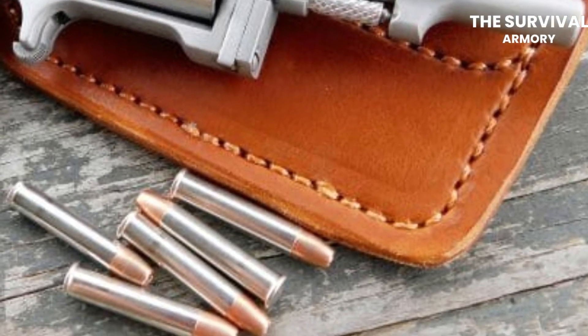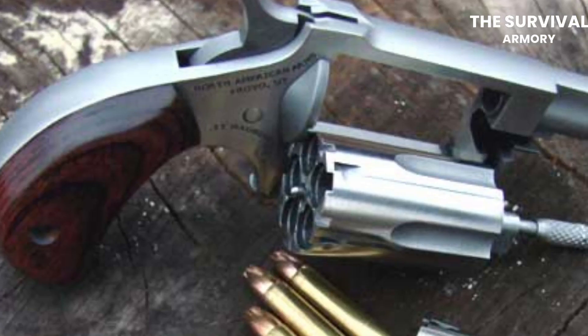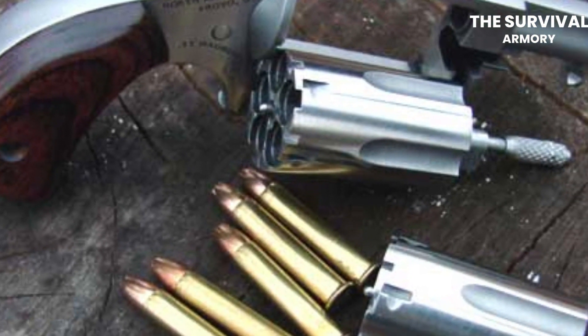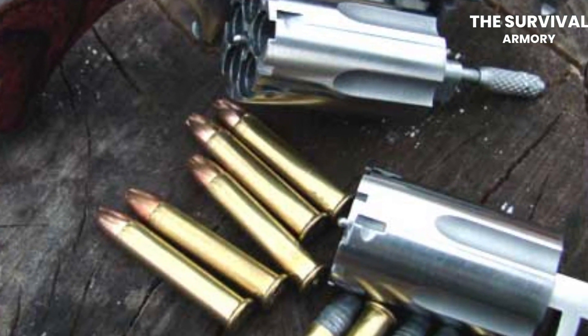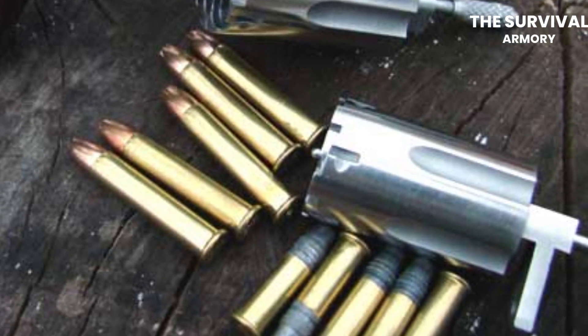The gun has a five-round capacity, which is typical for small revolvers like this. It's chambered in .22 Magnum, which is a powerful cartridge for its small size. The gun has a sleek and modern design with a stainless steel frame and barrel. It also features a laminated wood grip that provides a secure and comfortable hold. The swing-out cylinder allows for a longer barrel than other mini-revolvers, which helps to improve accuracy. It also has a fixed rear sight and a bead front sight, which makes it easy to aim. The gun has a traditional single-action trigger, which requires the shooter to manually cock the hammer before each shot, providing a reliable and consistent trigger system.